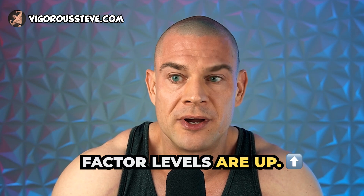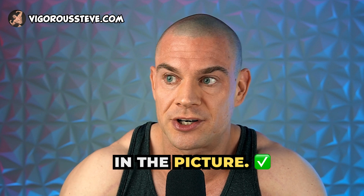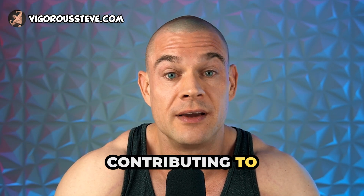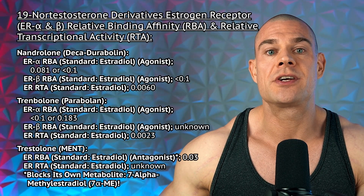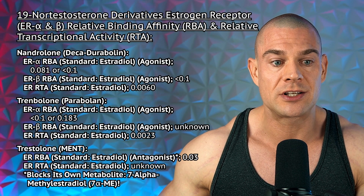So if insulin growth factor levels are up, you have a testosterone base and sufficient 19-nor testosterone derivatives in the picture, super elevated epidermal growth factors contributing to thickening of the skin. Moving over to the estrogen receptors and the relative binding affinities of nandrolone, trenbolone, and trestolone.